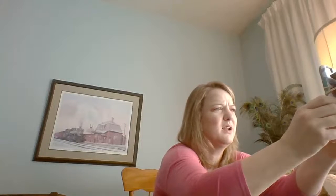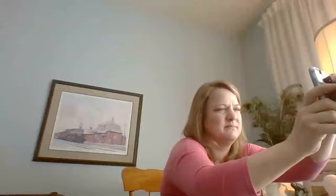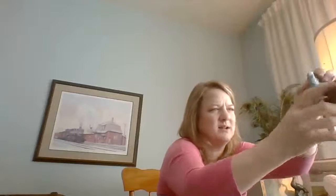I'm just getting our Facebook video ready and up. Sorry guys, I'm going to move you around here. We're having some technical difficulties. There we go. Good morning.